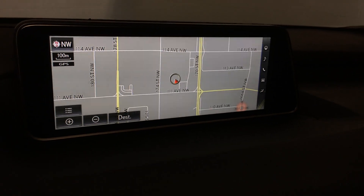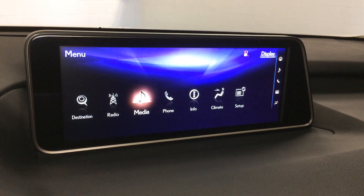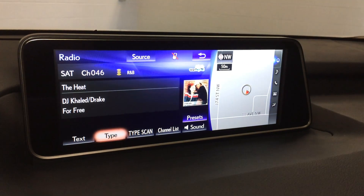12-speaker Lexus premium audio system with a rear subwoofer. You have AM, FM, HD radio, satellite, CD, Bluetooth, auxiliary, and USB.